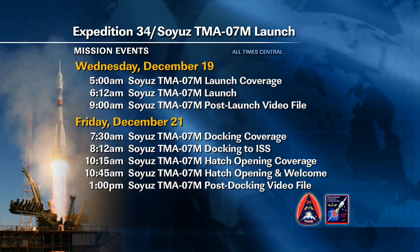Friday, coverage will focus on docking as the rendezvous nears completion. Docking coverage begins at 7:30 a.m. Central time, with docking itself scheduled for 8:12 a.m. Central. Once the two spacecraft are solidly connected and all seals checked, hatches will be opened at 10:15 a.m. Central time. Coverage of the hatch opening and welcoming ceremonies, as the six crew members greet each other, is expected at 10:45 a.m. Central. The post-docking and hatch opening video file is planned for 1 p.m. Central.